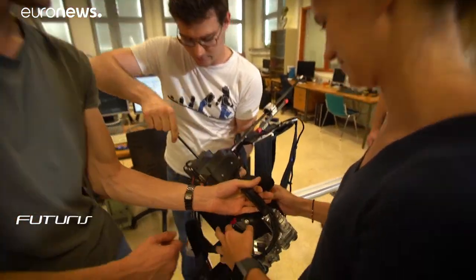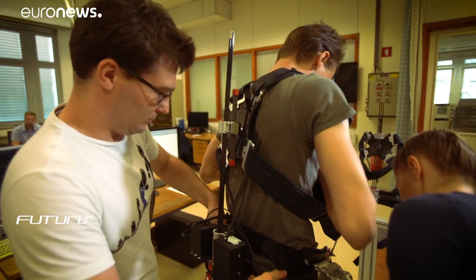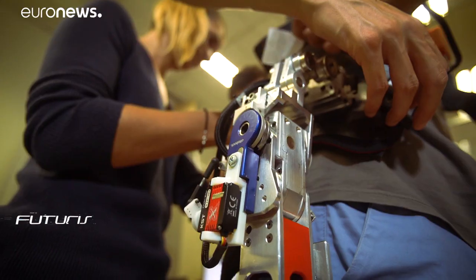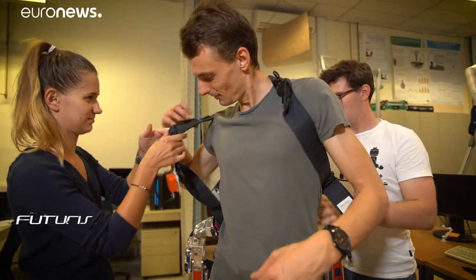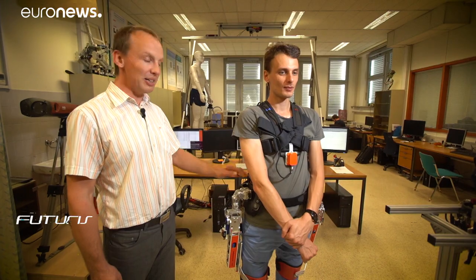It may look a little strange and bulky, but this new prototype from an EU research project called Spexor could save you from developing low back pain. This is a wearable robot — a spinal exoskeleton.